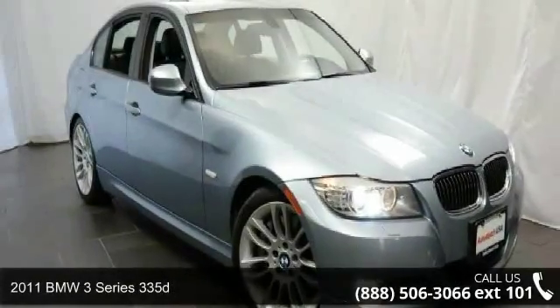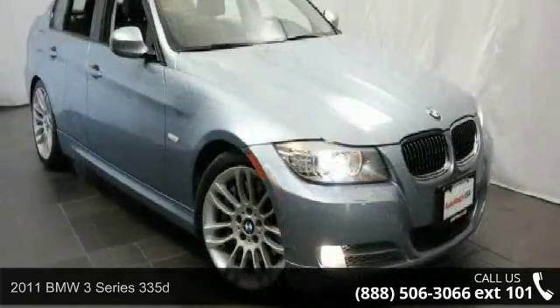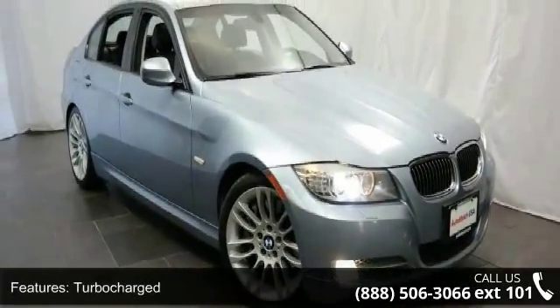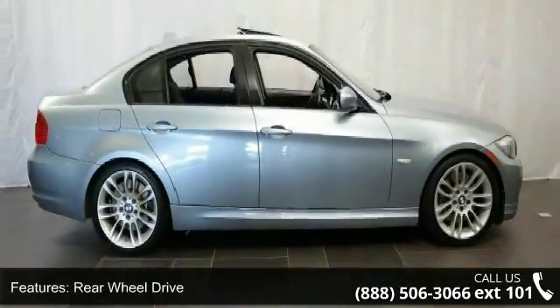Arrive in style with this 2011 BMW 3 Series 335D. If you are looking for a first-class ride, you have found it. This vehicle comes with a reliable six-cylinder engine connected to a smooth-shifting automatic transmission.